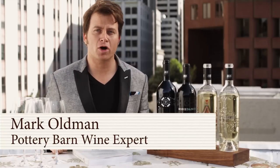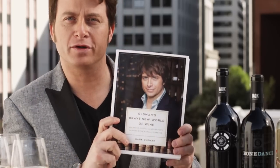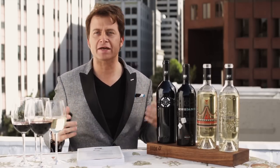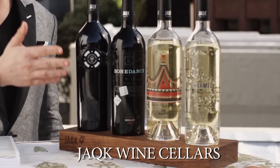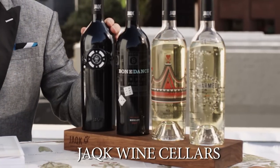Hey, I'm Mark Oldman, Pottery Barn wine expert and author of Oldman's Brave New World of Wine. Let's talk about alfresco wine — drinking wine outside, whether it's a picnic or you're just kind of lollygagging around the swimming pool. I have four Jack Cellars wines: Sauvignon Blanc, Chardonnay, a Merlot, and a Cabernet.